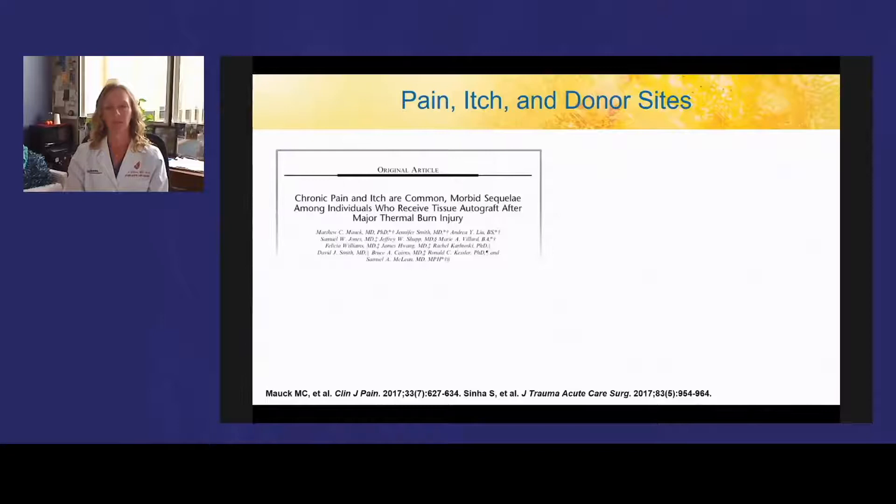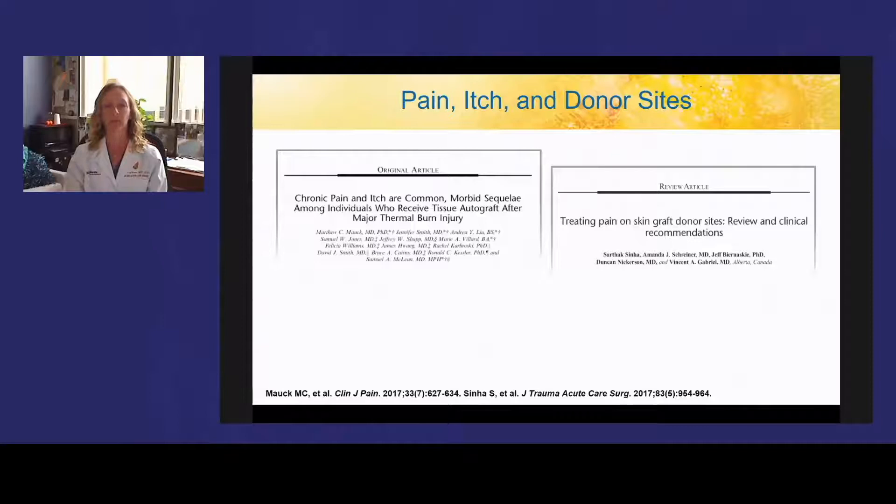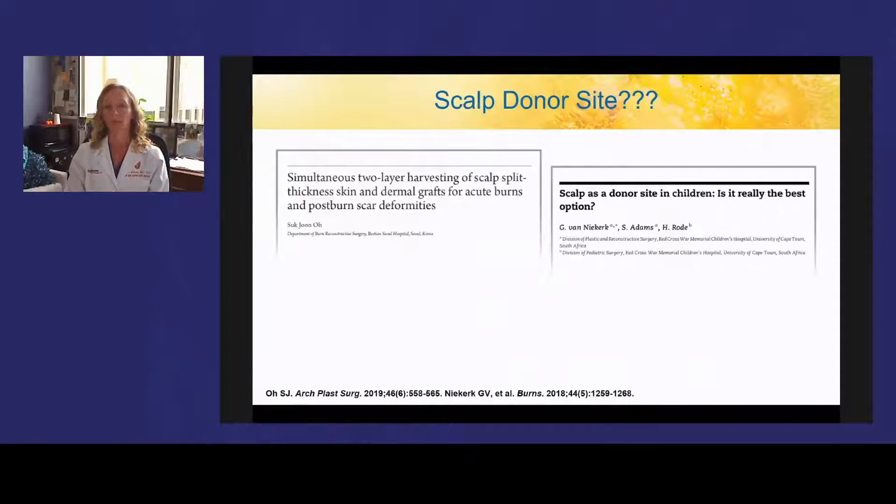While pain is a big issue for donor sites immediately after surgery, itching associated with donor sites continues for many weeks to months after healing. For post-operative pain, many modalities are available — including continuous subcutaneous local anesthetic infusion, injection, topical agents, non-pharmacological interventions, and wound dressings — with no clear evidence of superiority. Some opt to use scalp donor sites in pediatric patients because the scar can be hidden and they heal faster due to the high density of hair follicles. A study showed the benefit of harvesting two layers from the donor site, with the second harvest producing dermal grafts with epithelial regenerative cells allowing twice the coverage per donor site.